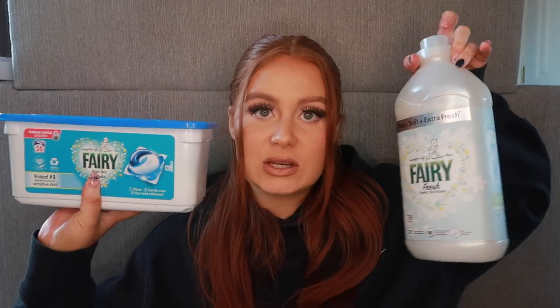I also picked up some Fairy Non-Bio pods, because obviously we're washing the little one's clothes and he can't use the same pods we use — I don't want him getting any skin conditions like his mother. These ones don't have a built-in softener, but luckily I also bought the Fairy Fresh Fabric Softener, which has 50 washes. I want to make sure his clothes stay extra soft, though I'll probably use it in our washes too.